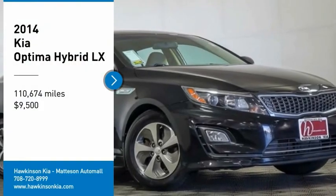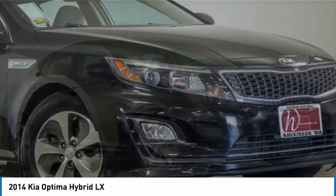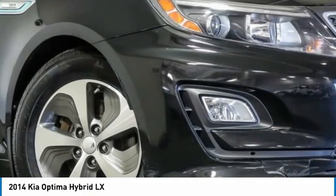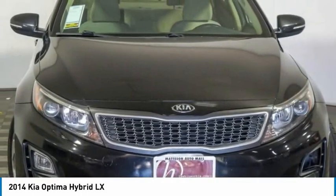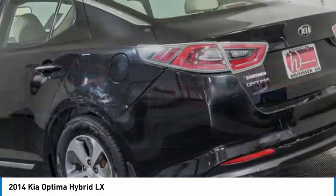Make a great choice today with the 2014 Optima Hybrid. The all-new Kia Optima Hybrid offers the style and performance of the Kia Optima with the added benefits only found in hybrid vehicles, including the idle stop-and-go feature, which automatically switches off the engine when the vehicle is idle.